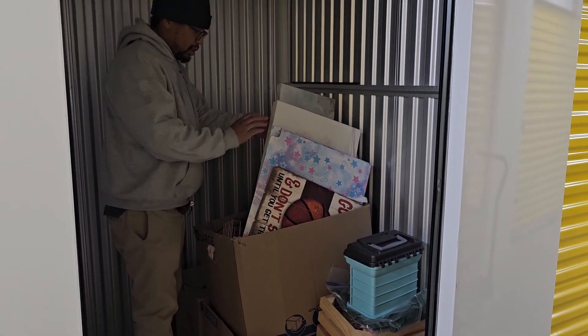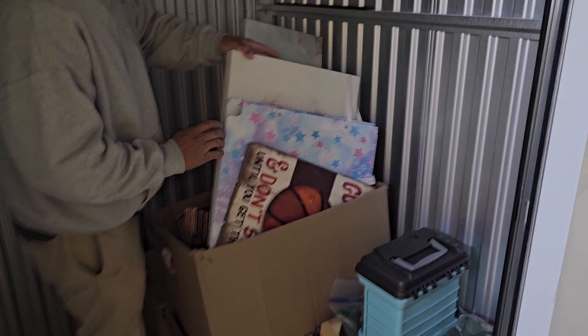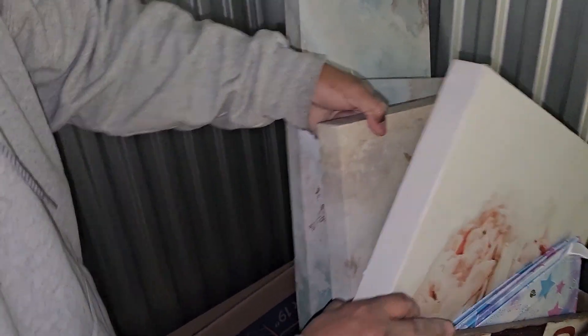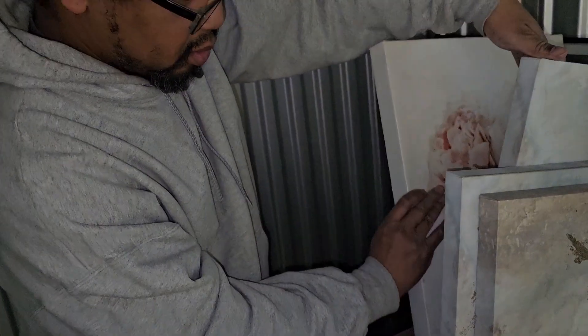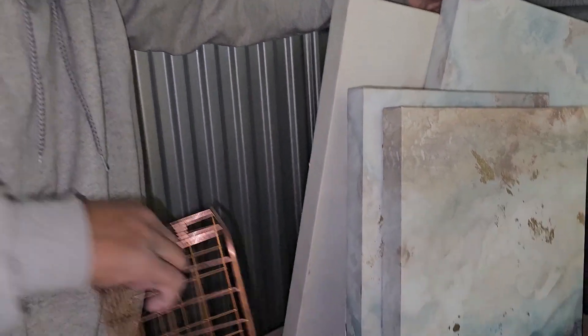All right, you guys, we're throwing a party. Now this here — it's not going to take it all out of the box because it's just wall decor. This is wall decor. Oh, Coco Chanel — that's kind of pretty actually. It's just a perfume bottle.